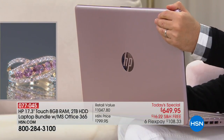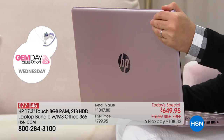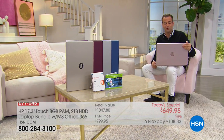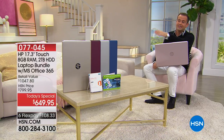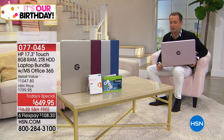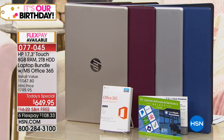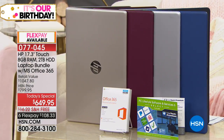The pink is the only one at risk of selling out — down to final hundreds, heading towards 2,000 sold. They also have blue, silver, burgundy, and gorgeous gold. They've talked about extra software, premium technical support, and HP as an extraordinary company.